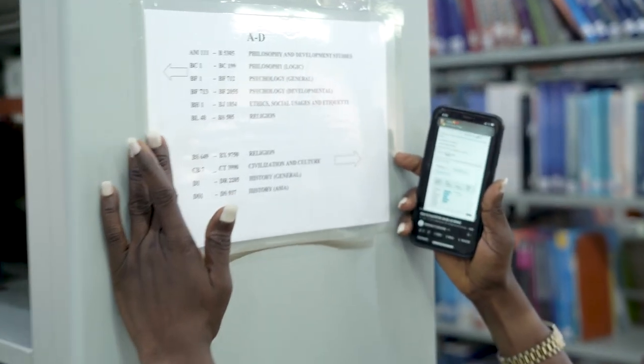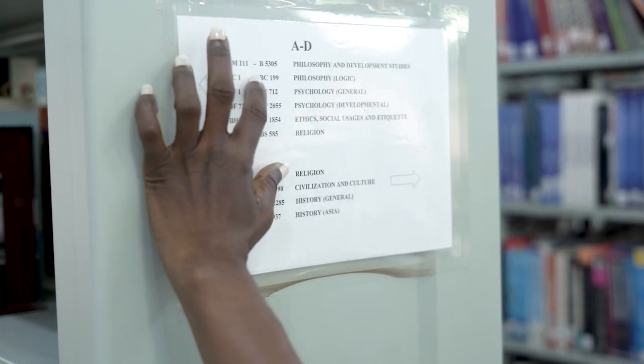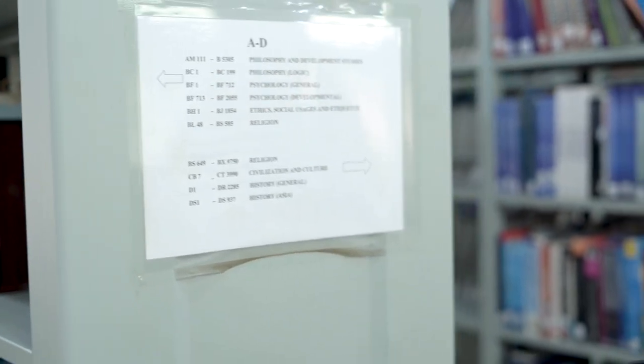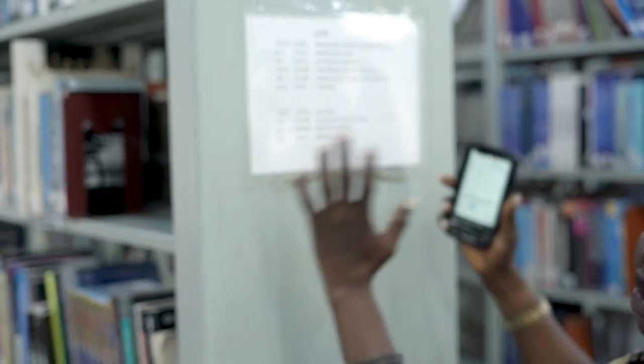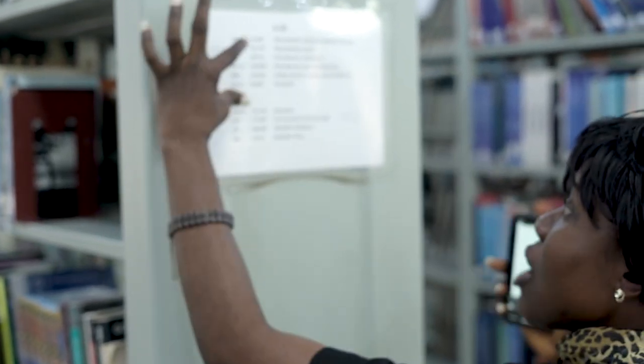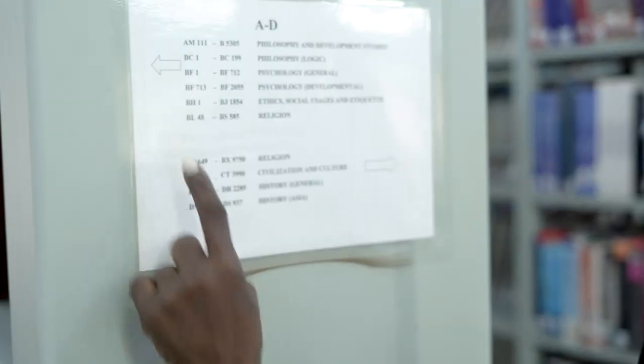There is something called a shelf guide, and this is it. The shelf is made up of two sides and the shelf guide is alphabetically arranged. So based on what you have gotten, you will come to the shelf guide and look at it. If the call mark you got is around this place, this arrow shows that the book will be found on the left side of the shelf.